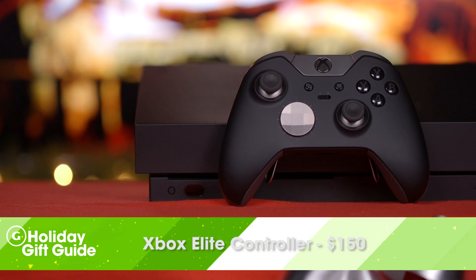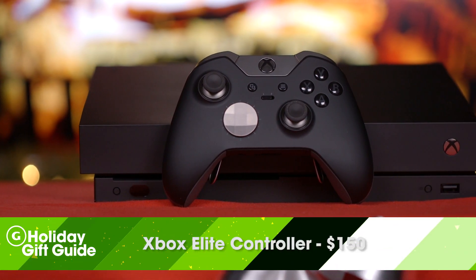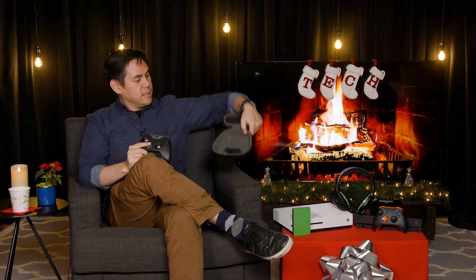The Xbox One Elite controller is arguably the best gamepad out there. It comes with four programmable paddles on the back, options to switch out the joysticks, and a satellite-looking D-pad, which works great for fighting games. It also comes with a nifty carrying case. It does cost $150, so you really only should give it to the most hardcore Xbox fan.